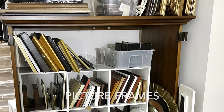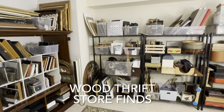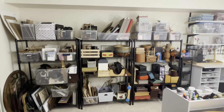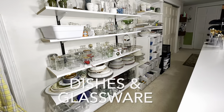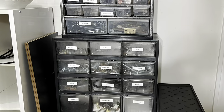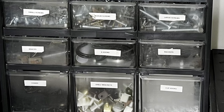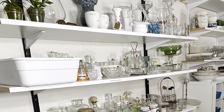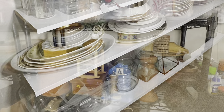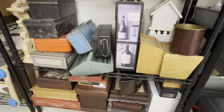I used this old cabinet to store empty picture frames and framed art, and I used three metal bookcases along the wall to store thrift store, wood, and some metal home decor items. I store glassware and dishes on wall shelves on the opposite side of the room. When your supplies are hidden away in Rubbermaid containers, you may forget about certain items, but when you can see your supplies on display, they can inspire and help you come up with new ideas for projects.